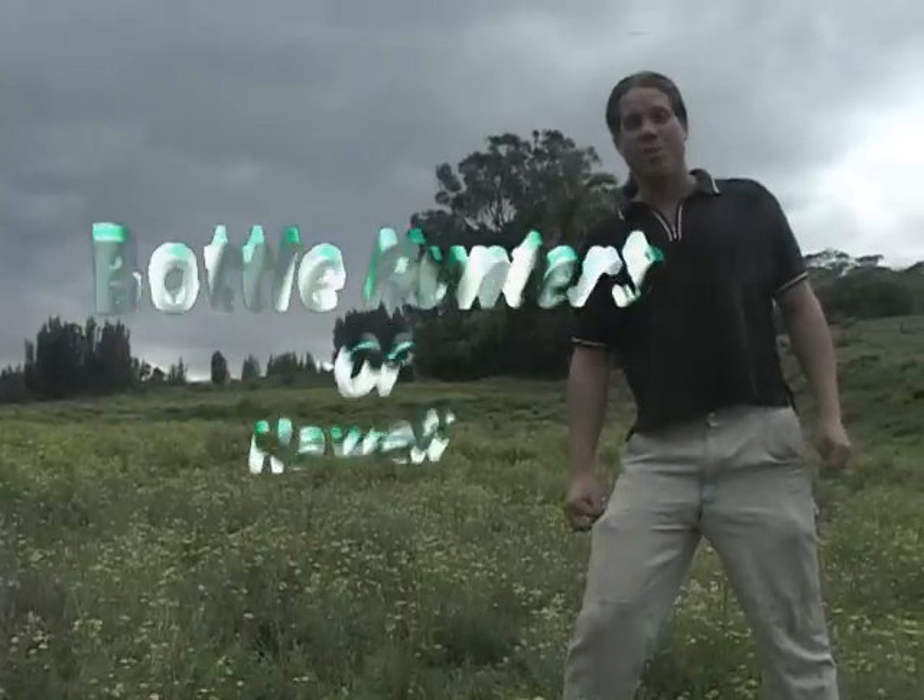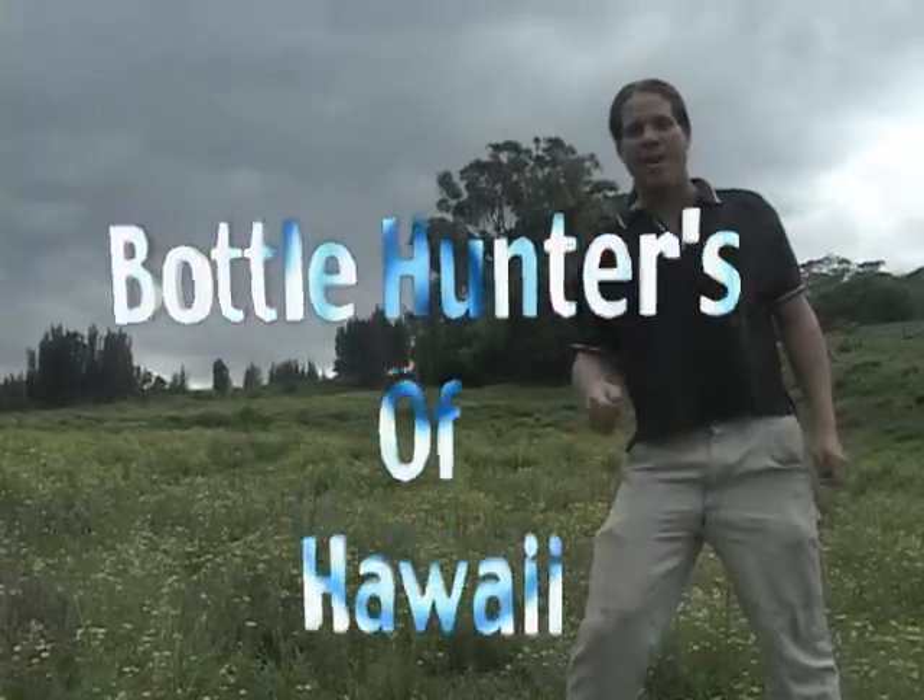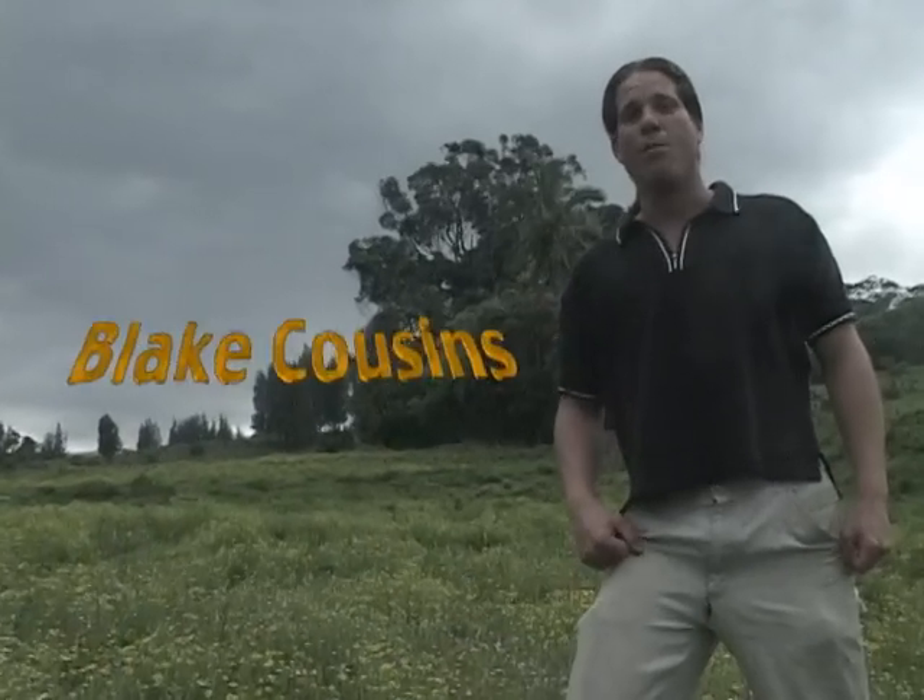Hi there and welcome back to another episode of Bottle Hunters of Hawaii. Today we're on the Hamakua Coast of the Big Island looking for old bottles.